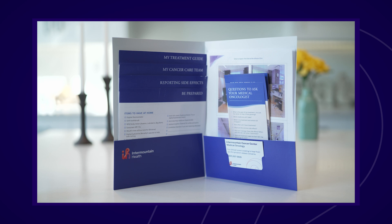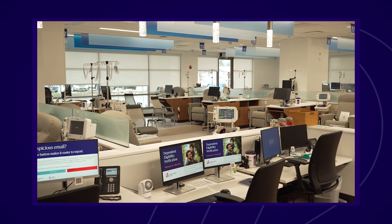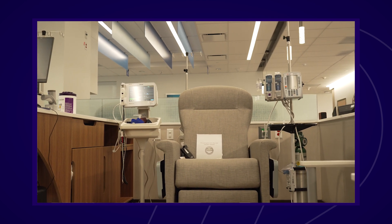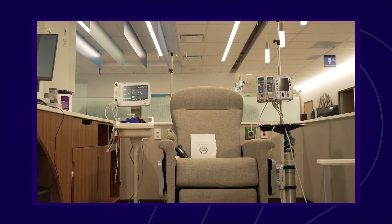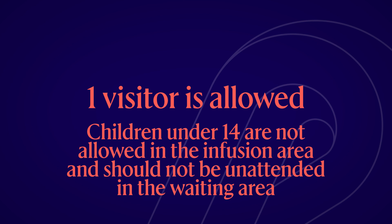Your chemo treatments are given at an infusion center. Each infusion center is different, but in most cases you will be in a semi-private area near other patients having similar treatments. There may be curtains that you can pull for some privacy. You can bring one visitor with you to your appointment. Please note that children under the age of 14 are not allowed in the infusion area and they should not be left on their own in the waiting area.